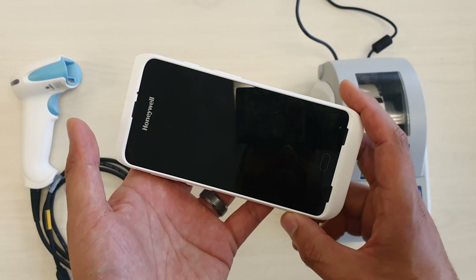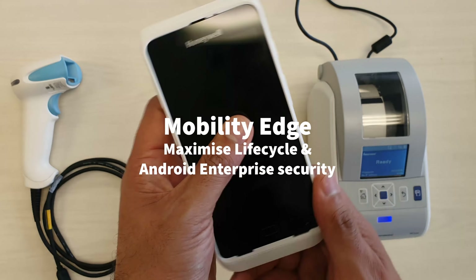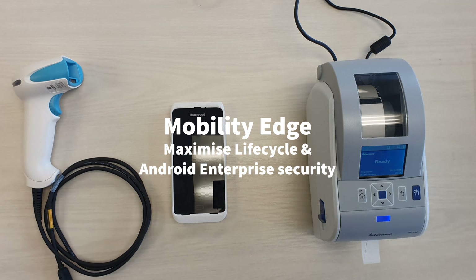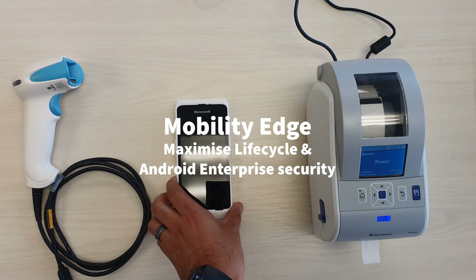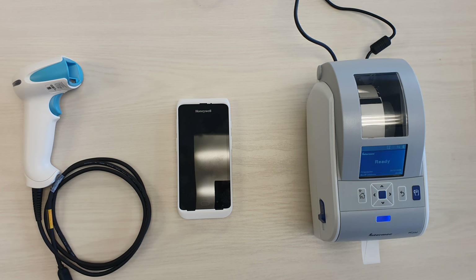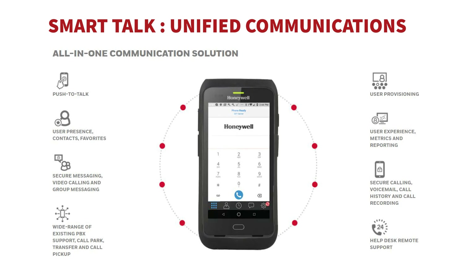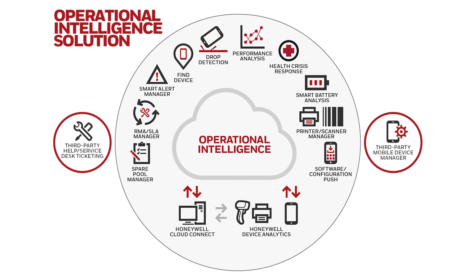The CT40 runs on the Mobility Edge platform, so you can maximise your lifecycle on the operating system and rely on the built-in security from Android Enterprise. We'll also have a quick discussion about some of the software that Honeywell provides — Smart Talk for unified communications between staff, and Operational Intelligence, which gives you more in-depth information around how these devices are being utilised in the hospital.